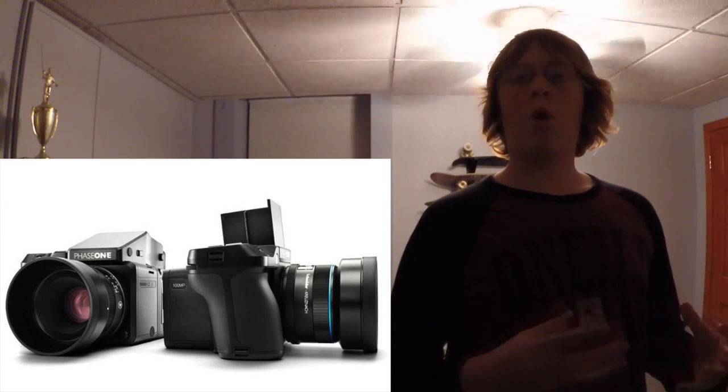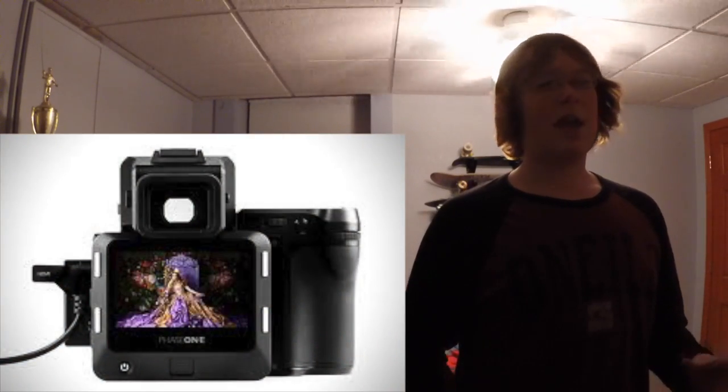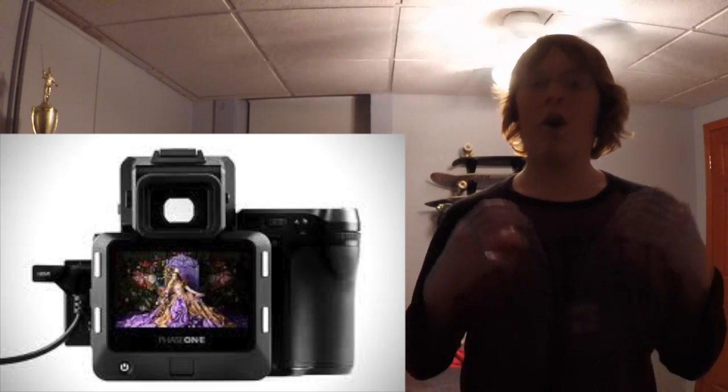So in these videos, I'm going to be going over some of the coolest and weirdest tech that was announced at this event. So let's go ahead and get started. Today we're going to be looking at the XF100MP camera created by Phase One. This is an insane camera that can get incredibly detailed video and pictures, thanks to its 100MP CMOS sensor. It can shoot photo and video that's about 10 times clearer and better quality than the iPhone 6S.